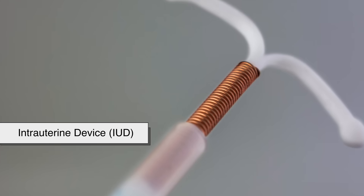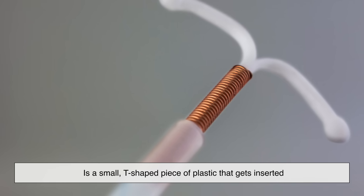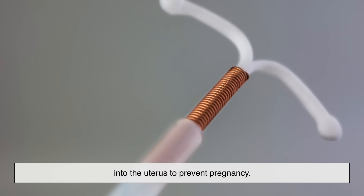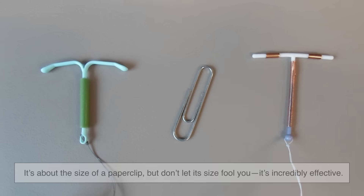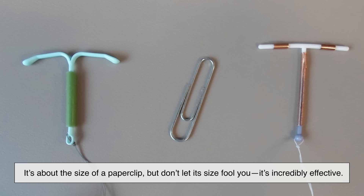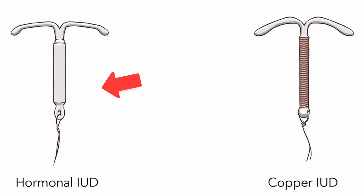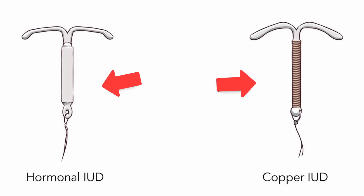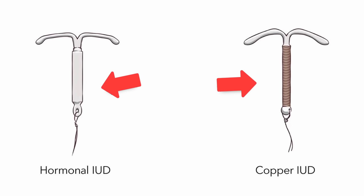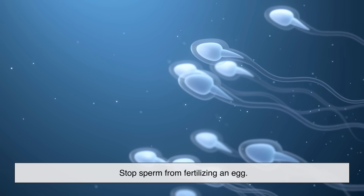An IUD, or intrauterine device, is a small T-shaped piece of plastic that gets inserted into the uterus to prevent pregnancy. It's about the size of a paper clip, but don't let its size fool you — it's incredibly effective. There are two main types: hormonal IUDs and copper IUDs. They work a little differently, but both aim to do the same thing: stop sperm from fertilizing an egg.